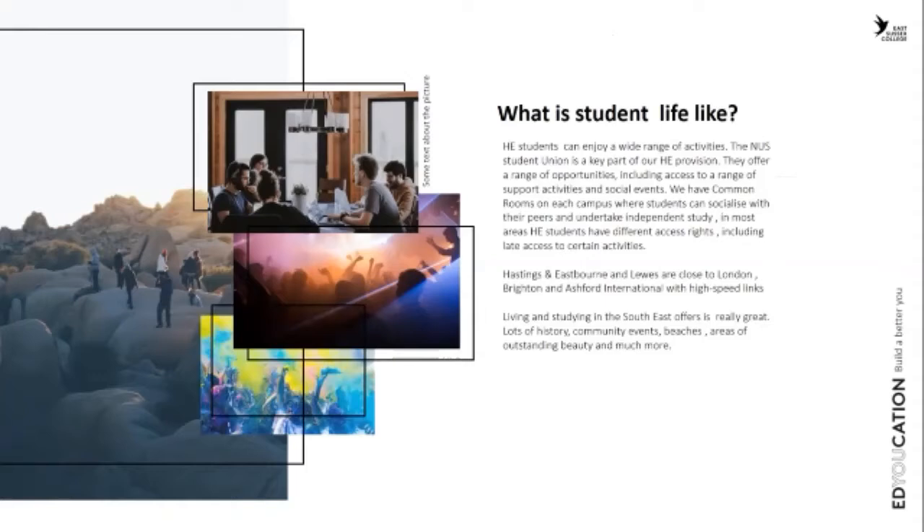Student life is fantastic down here in the southeast. You've got beaches, areas of outstanding beauty. We're very close to London, close to Brighton, and close to Ashford International, which has links into France. Lots of students from other parts of the country really enjoy staying here and the variety the area offers.